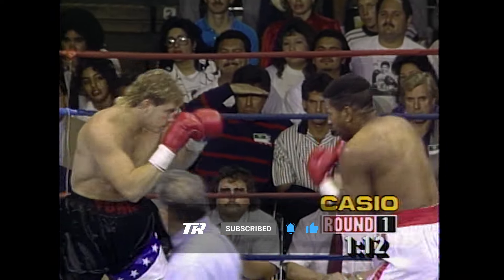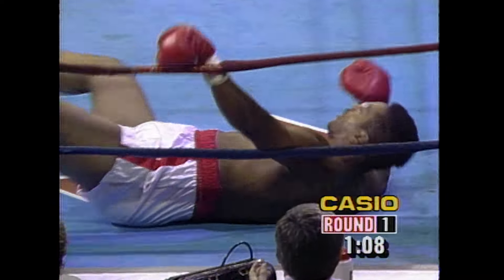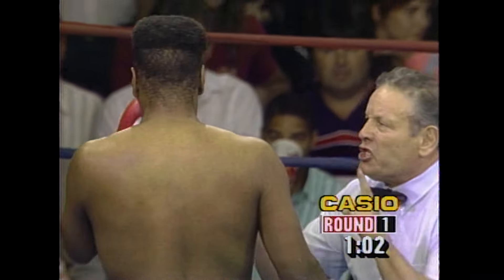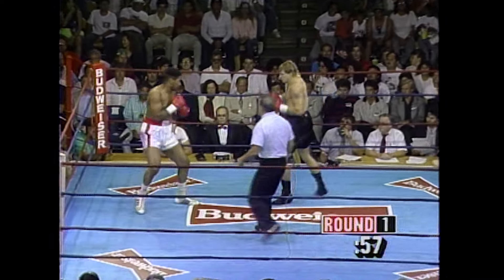You see him using the jab a little bit more. There's a left hook, and down goes Terrell. An excellent counter left hook for Morrison — that shows you the improvement of this young man. That is his big weapon, and Terrell trying to shake it off.